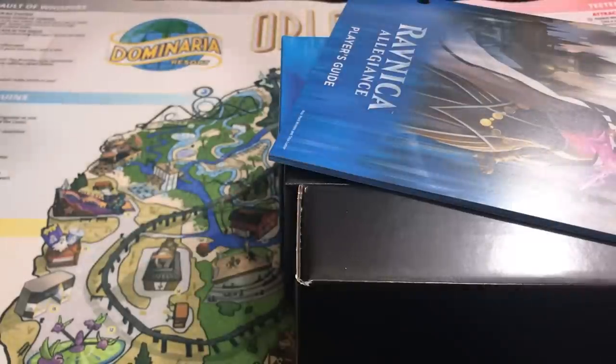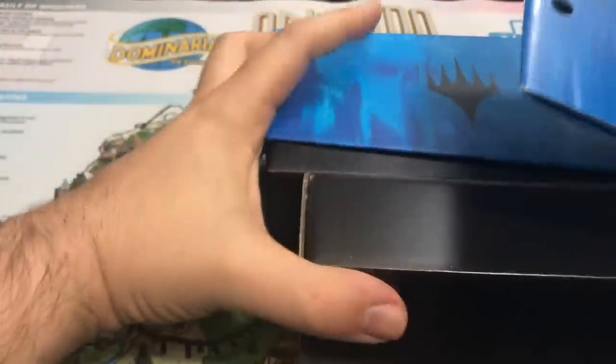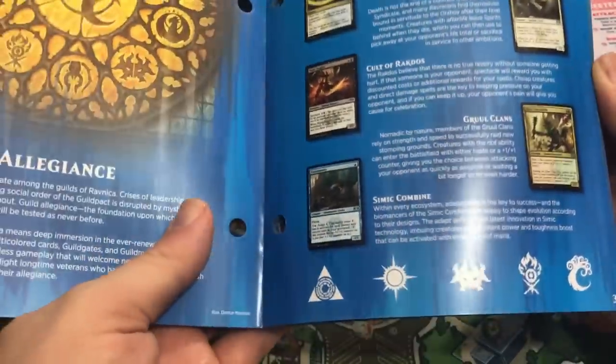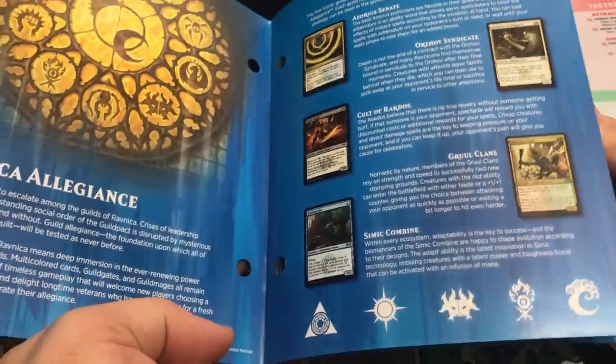Of course there's the key art on the inside — I'll show you that real quick. I actually do like that piece of key art, I think it does look pretty cool. One of my favorite parts of this particular product is actually the book here. We'll just thumb through it briefly, just in case you're wondering what's in here. We get a little bit of information about the set. There's a lot of lore in here — that's what I like about these.